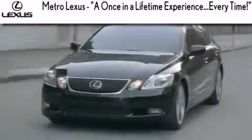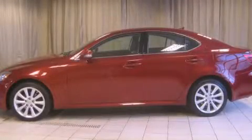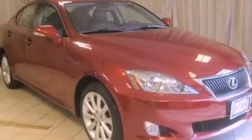Another fine vehicle offered by Metro Lexus. This is a certified pre-owned 2009 Lexus IS 250 — a great fit and finish. It features a six-cylinder engine, an automatic transmission, and all-wheel drive.